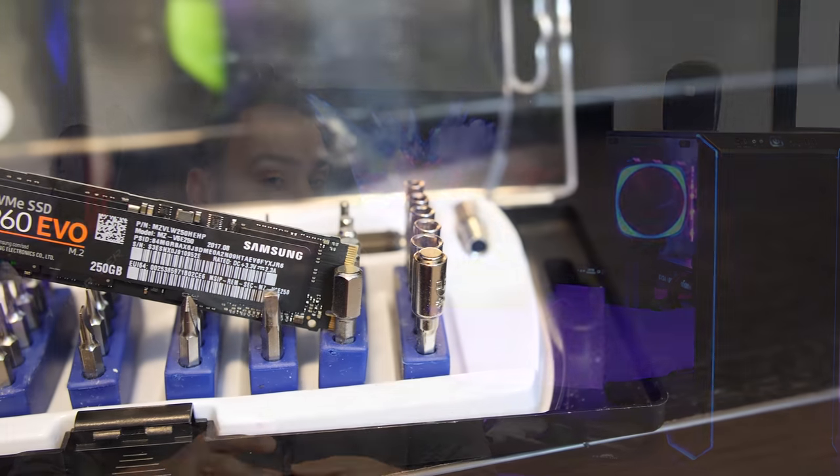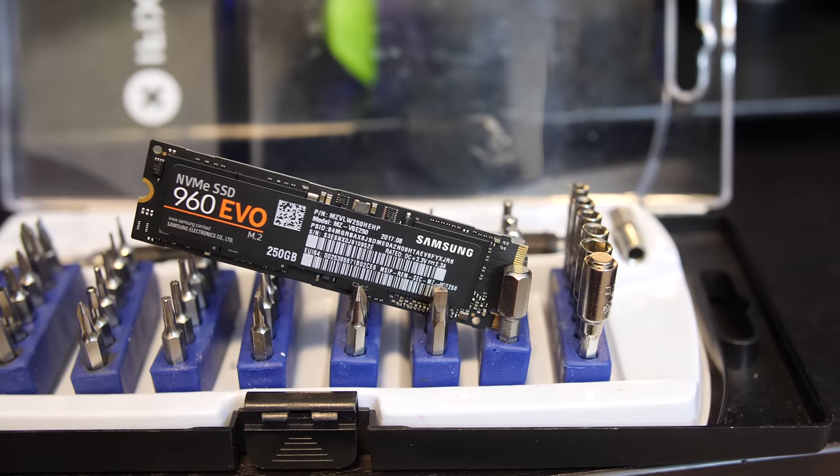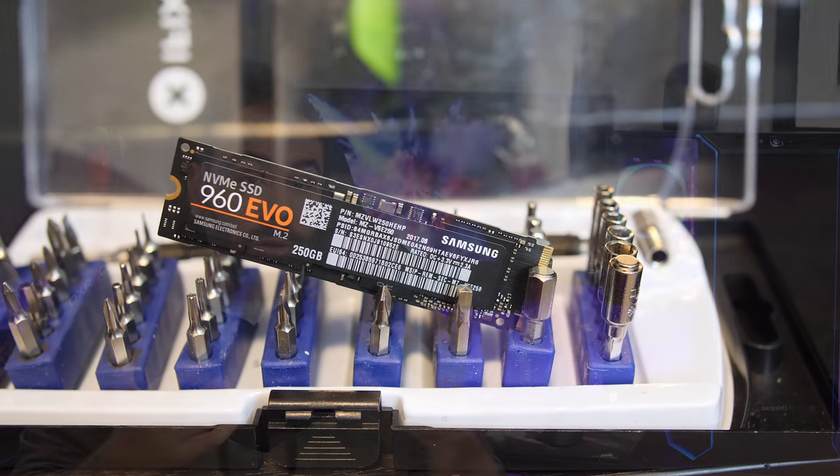I would stop short of calling it an actual heat sink since there are no fins or pathways for air, but the heat spreader should hopefully allow the drive to maintain lower temps. Next up is probably the best known product out of the group, the Samsung 960 EVO. With the fastest rated read and write speeds along with legendary brand awareness, it's often the drive that gets recommended the most when it comes to M.2 devices, and we'll see if it's worthy of all the hype.